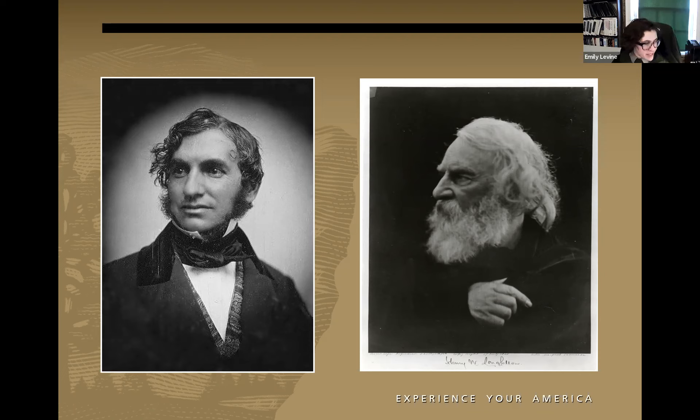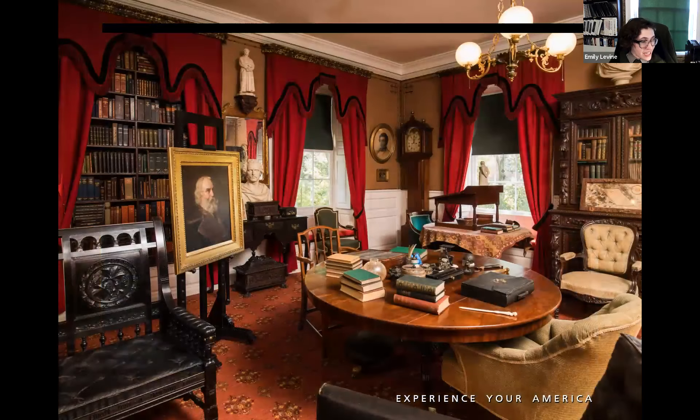Longfellow first came to live here in 1837, nearly 60 years after Washington departed Cambridge headquarters. Born in 1807 in Portland, Maine, he traveled in Europe after graduating Bowdoin College, then taught modern languages first at Bowdoin and then at Harvard University. His position at Harvard for about 17 years precipitated his move to Cambridge. Here we see his study — a view with a round center table cluttered with books and writing implements, a standing desk in front of a window, brown wallpaper, red curtains, and an ornately carved black armchair. Longfellow published his first major collection, 'Voices of the Night,' in 1839 when he was about 32, beginning to establish himself as one of America's leading authors.